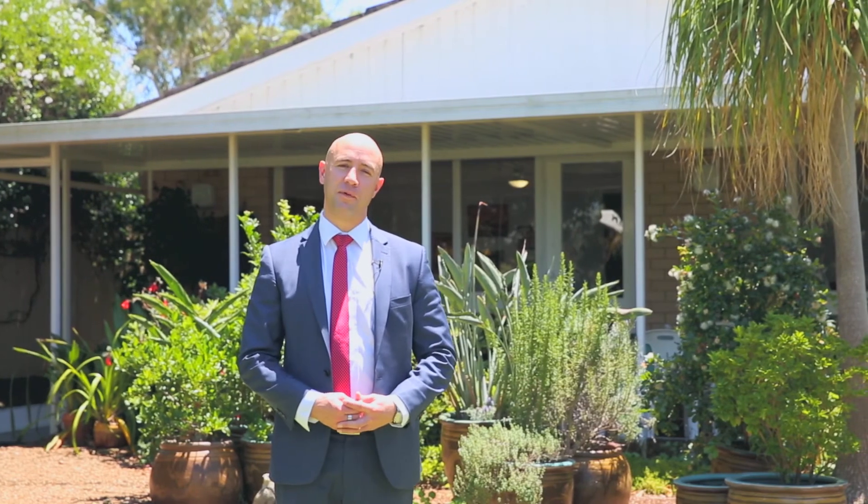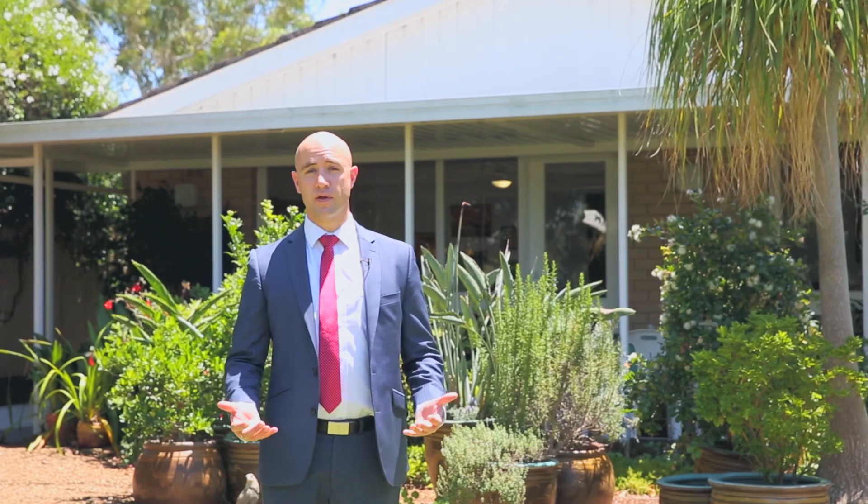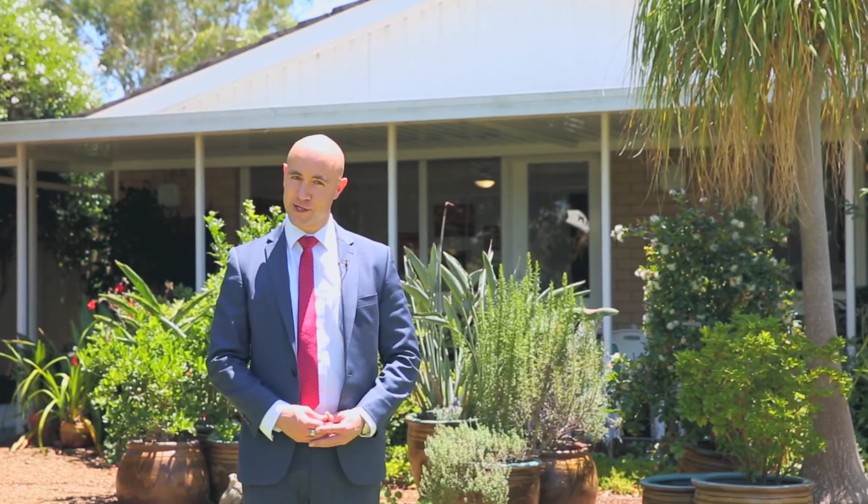Thanks for taking time to look at this property with us today. It's available by private inspection or at the open house. We look forward to catching up with you soon.